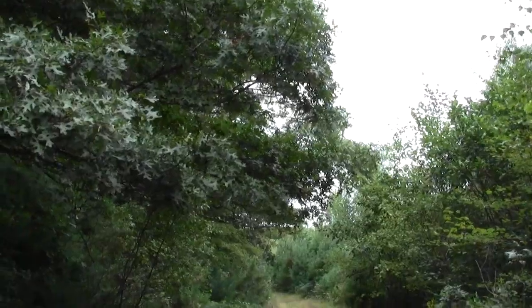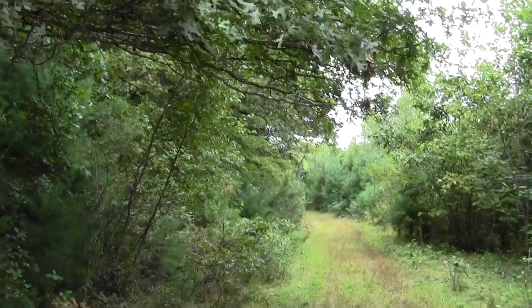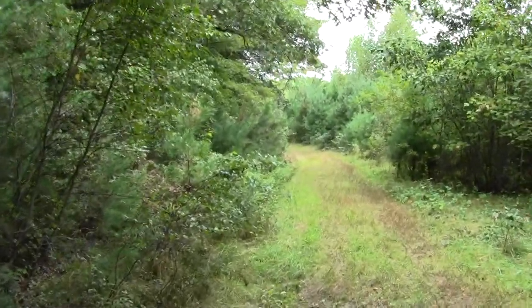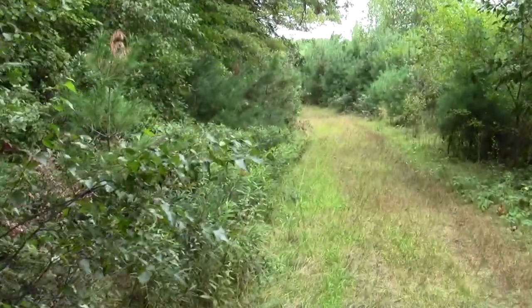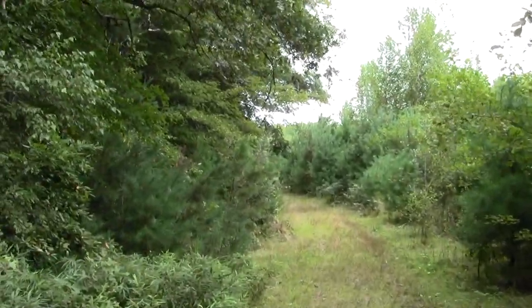And this is our way out. We'll basically be walking up through here. Really, it would be a fairly difficult place to blaze given the shrub growth that crowds the thing in. You'd probably have to blaze on posts or something. But this is our way out.